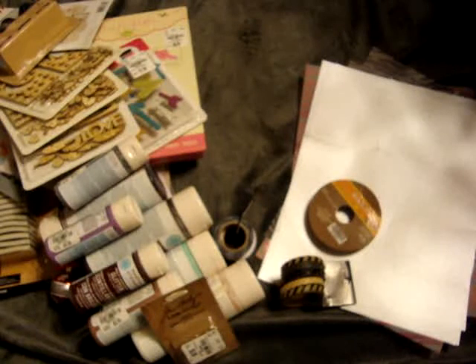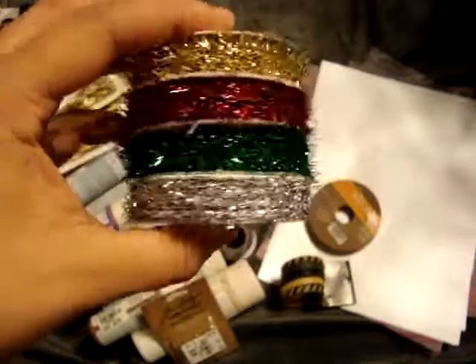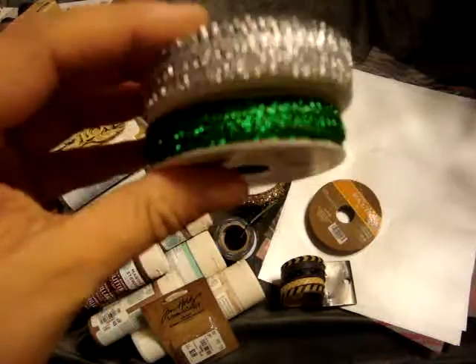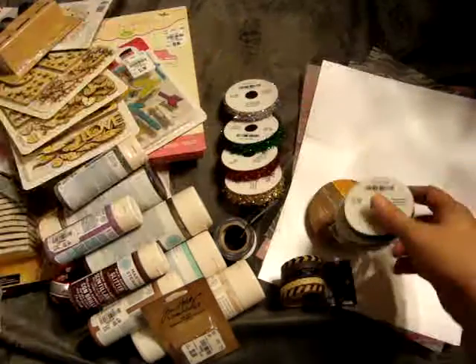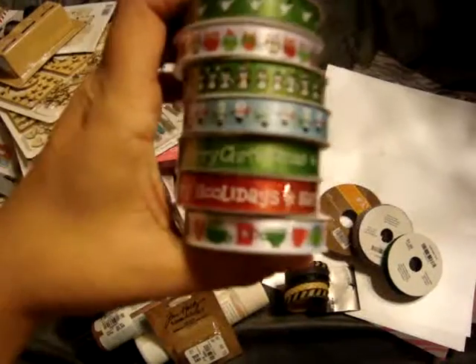And then they had all their Christmas stuff 50% off. I picked up different ribbons and trims — these are normally $1.00 so they came up to $0.50 each; they're kind of like a tinsely style ribbon. These runs also came up to $0.50 — just another sparkly little trim. And then they had all these little mini spools that also rang up to $0.50, and I thought these were just super cute.